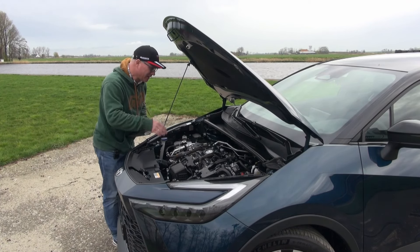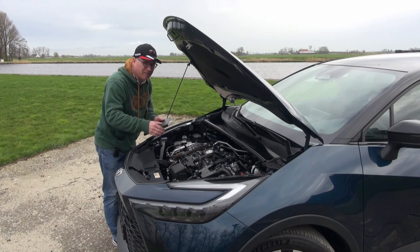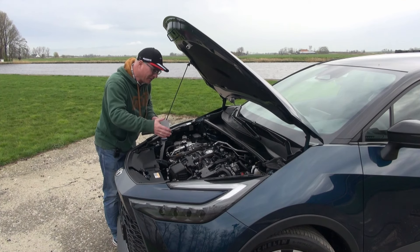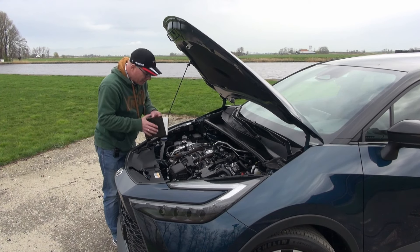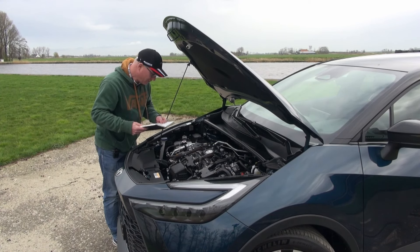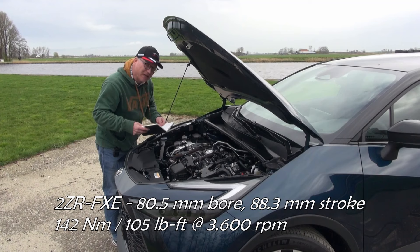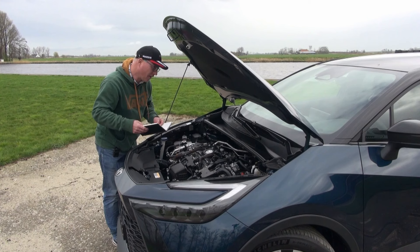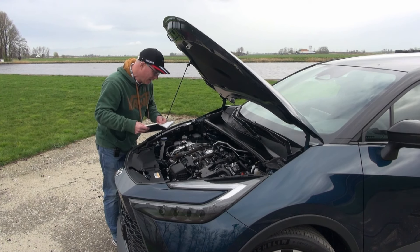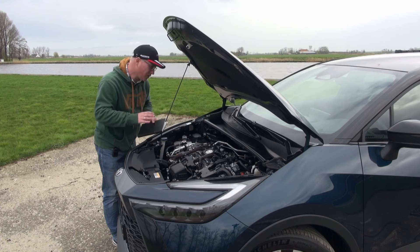Looking at the specifics, this is the 2ZR-DAS FXE — a tried-and-true drivetrain, which doesn't mean it's outdated. It's very advanced and we've seen it in various other Toyota models. It's all aluminium. The bore is 80.5 mm and the stroke is 88.3 mm. The 2.0-liter versions have a significantly longer stroke of 97.5 mm, making it a real over-square engine.